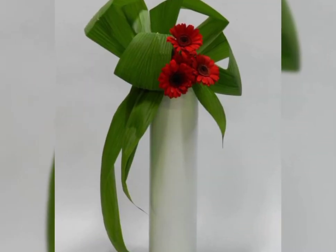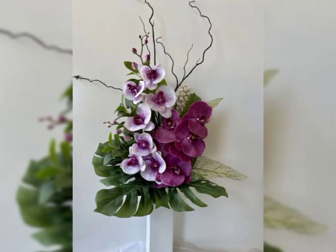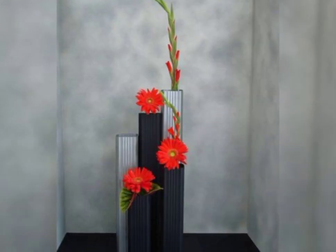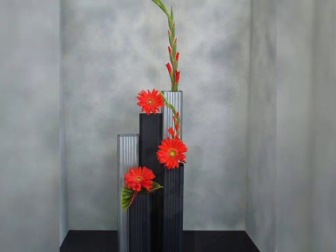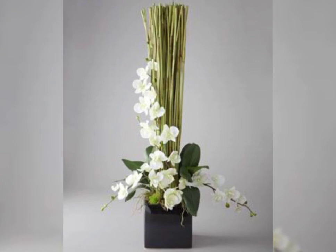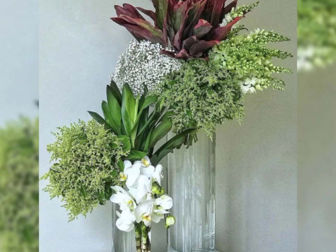Baby's breath flower arrangement and flower decoration ideas. I hope you like this video and enjoy these most adorable, most attractive, and beautiful flower arrangement and decoration ideas.